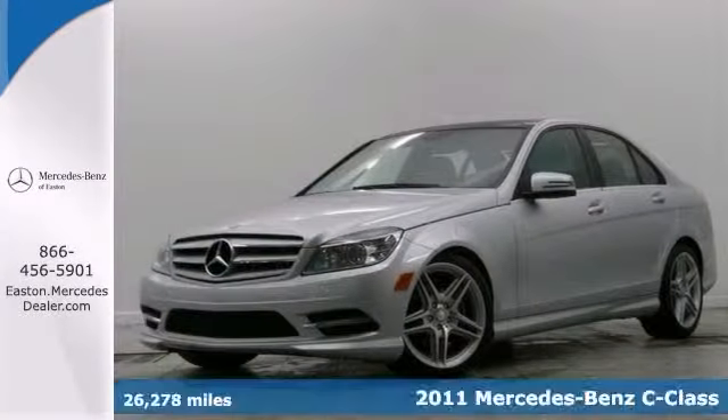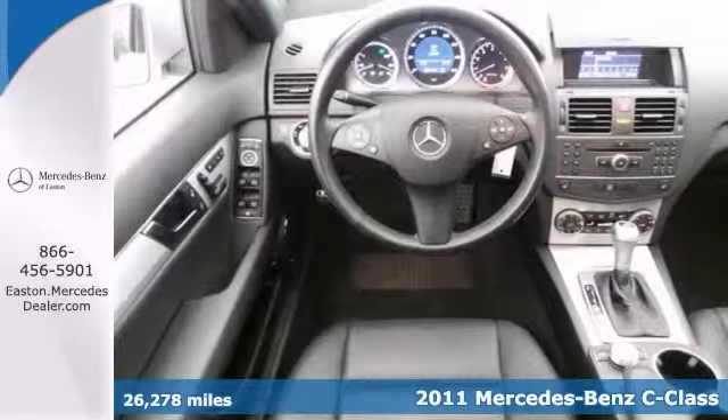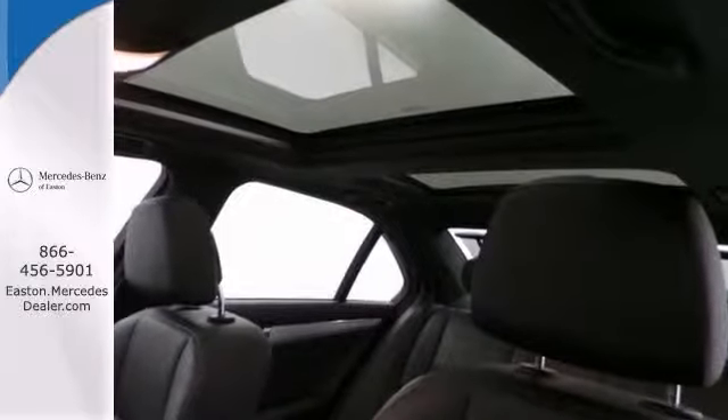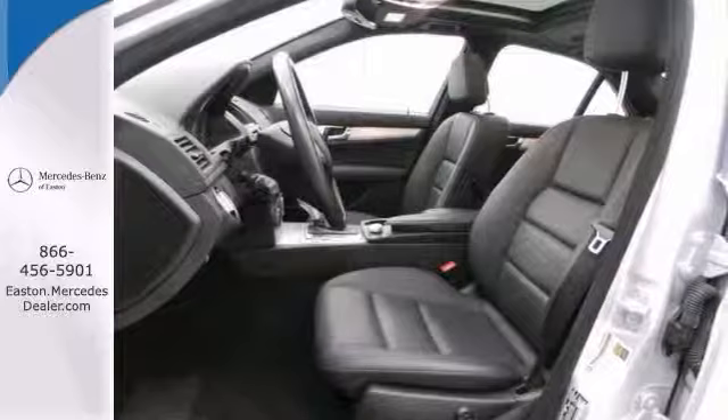Here's a certified 2011 Mercedes-Benz C300. It comes nicely equipped with the Premium One Package, Panorama Sunroof, and 18-inch AMG Alloy wheels. You also get the Lighting Package, All Wheel Drive, the Sport Package, and Rear Deck Spoiler.